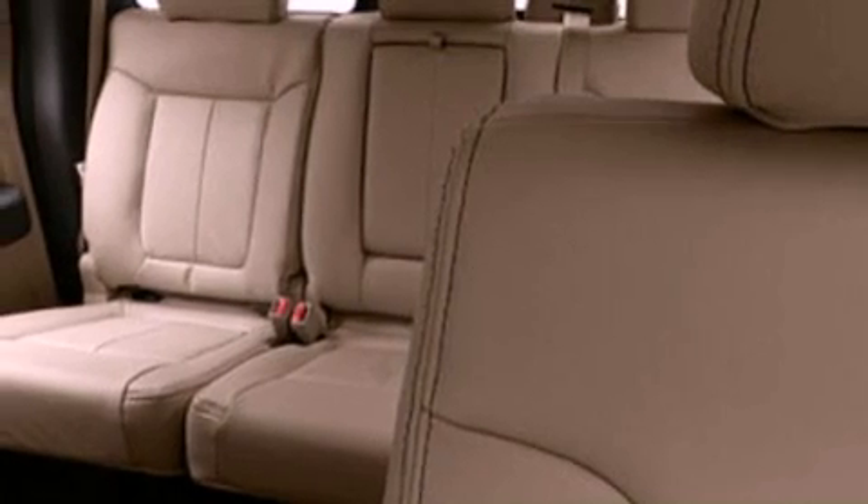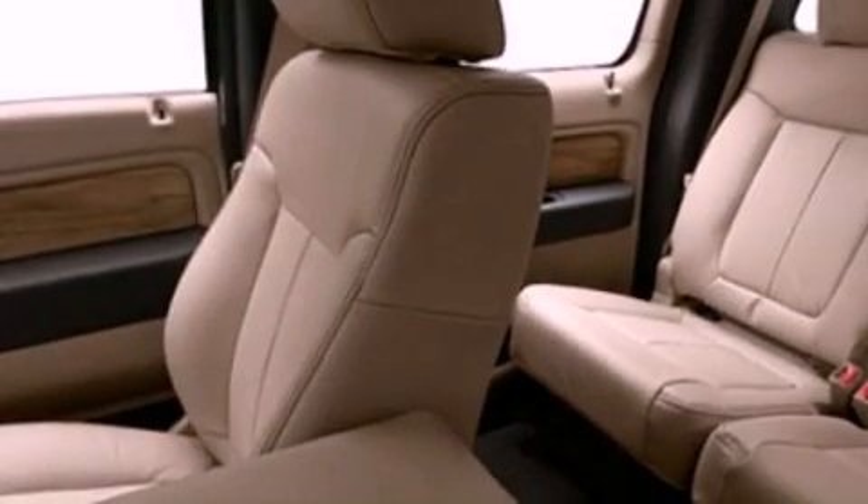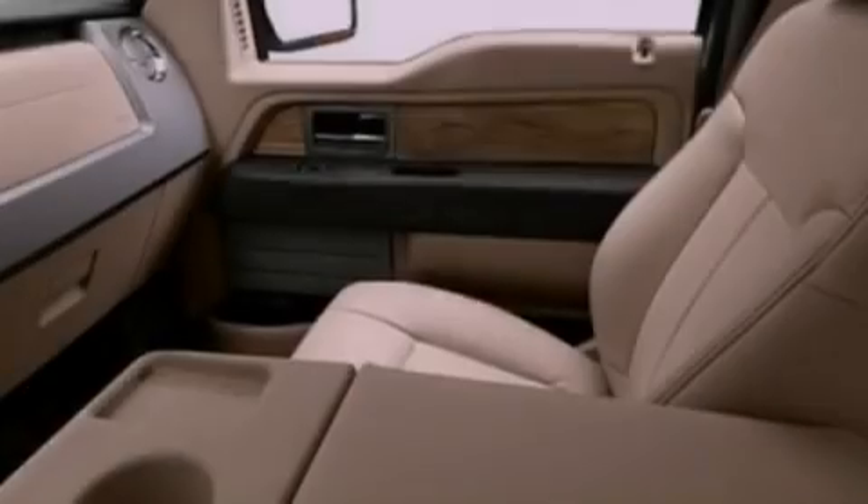Additional features include traction control and stability control systems, an anti-lock braking system, side curtain airbags, and power-adjustable gas and brake pedals that enable you to change their height and distance to fit your body rather than you fitting to their positions.